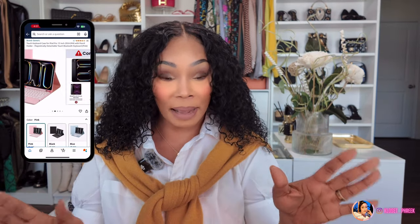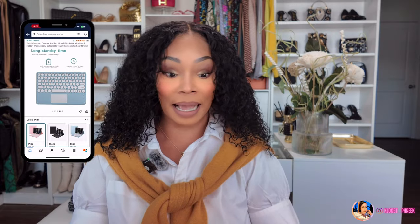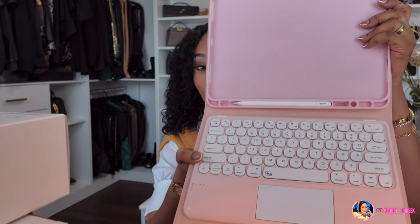I love to have a keyboard with my iPads because I like to use it as a laptop. I found this one — and I don't know what's going on with me with pink lately, I've just been really loving pink — it's a keyboard case where the keyboard actually just comes right off if you don't even want to carry it. If you are interested in this case, I will have it linked below.